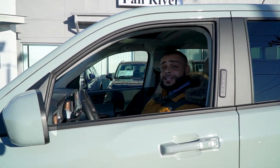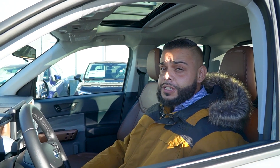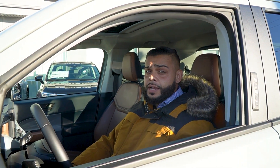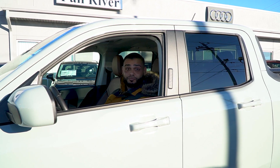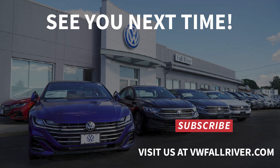This is Ryan D. I hope you liked the video on the 2022 Ford Maverick Lariat. If you have any questions, please give me a call on my personal number, 401-529-9919. Please don't forget to like and subscribe the page. Thanks again. I'll see you next time.